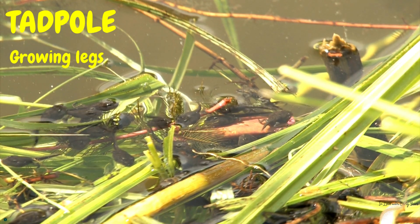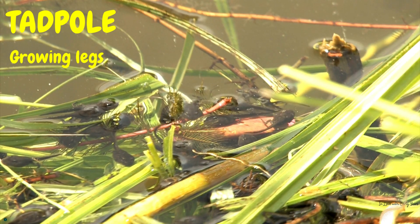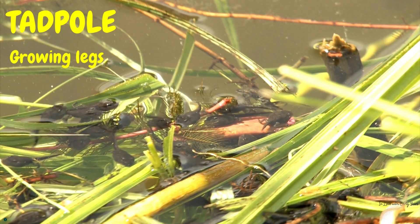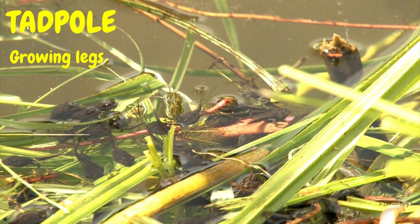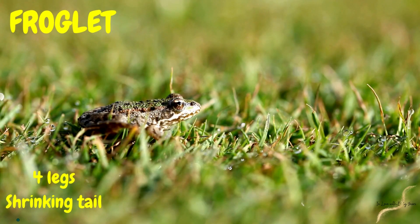Freddy was so excited he splashed around showing off his new legs to all his tadpole friends. Soon Freddy's tail began to shrink and he looked more and more like a tiny frog. He was now a froglet.